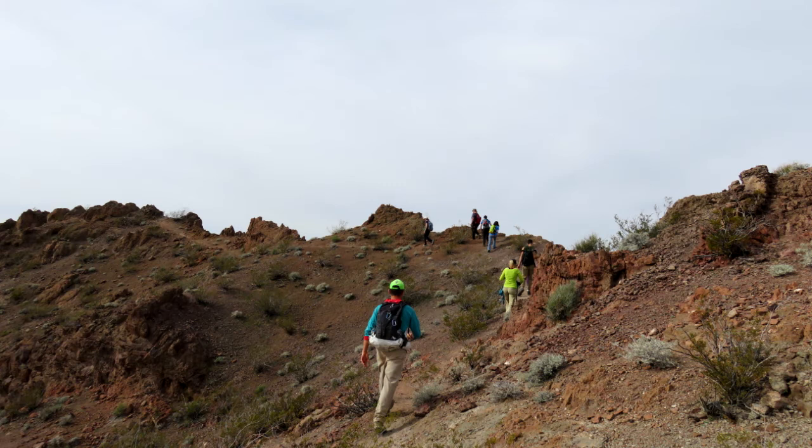A couple tips on this one. Number one: do not do this in the summer — it's way, way too hot. Number two: do not wear scrambling shoes. No need for them. Soles on scrambling shoes wear out, so you want to use them only when you need them, which is basically red rock scrambling.